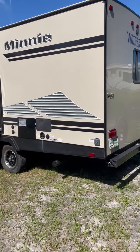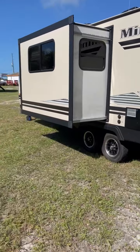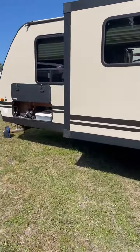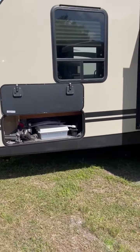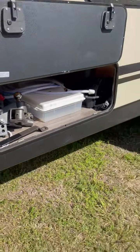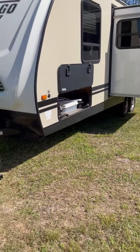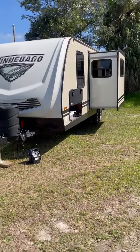This is a 2020 Winnebago Mini 2201 MB Murphy Bed Model with a nice deep slide and a U-shaped lounge which makes into another sleeper. It is fully loaded with gear, including a Blue Ox weight distribution hitch that is separate if you want to purchase it, and we can certainly discuss that should the need arise.